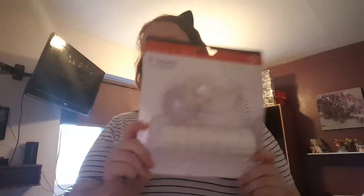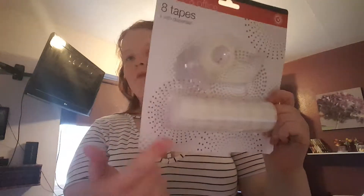I got these tape dispensers — this is from Poundland. I got eight of them. I use a lot of tape when I'm wrapping stuff and everything like that.